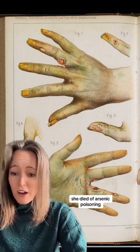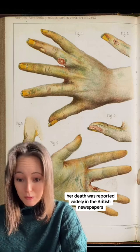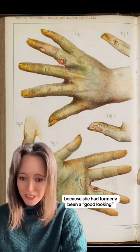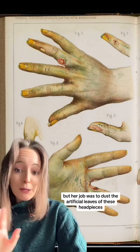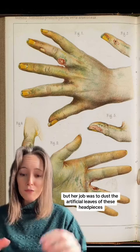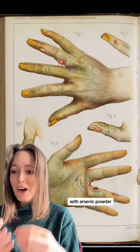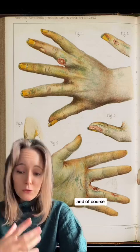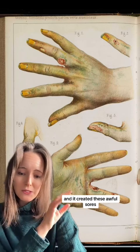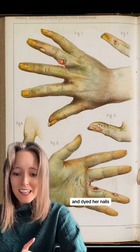She died of arsenic poisoning. Her death was reported widely in the British newspapers because she had formerly been a good-looking, healthy young girl. Her job was to dust the artificial leaves of these headpieces with arsenic powder, and of course she inhaled the dust.